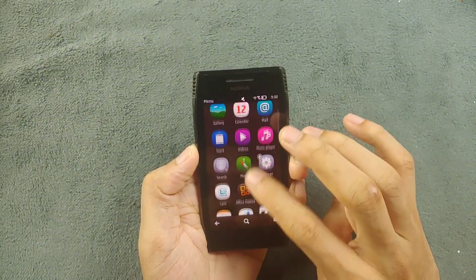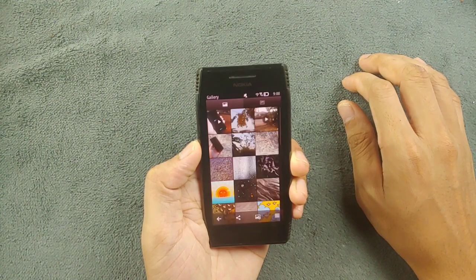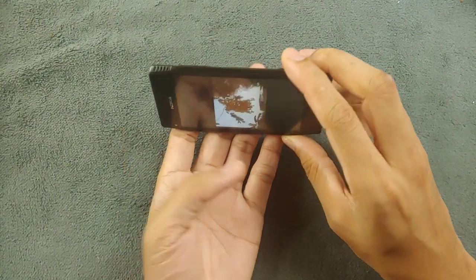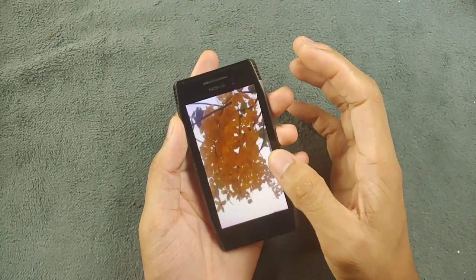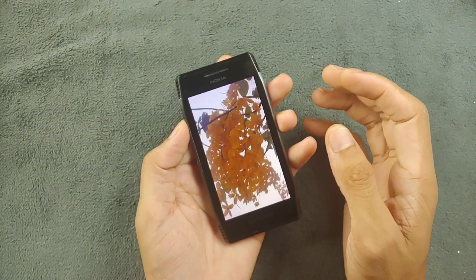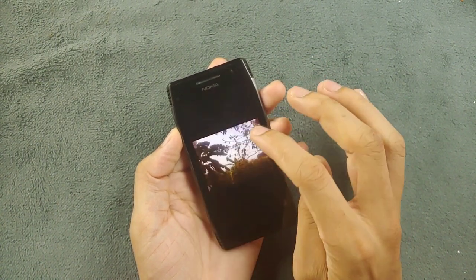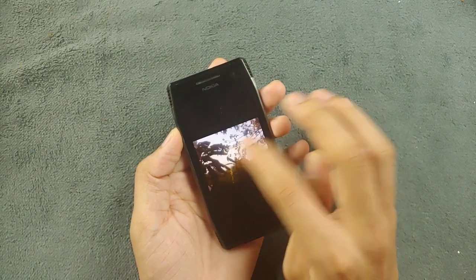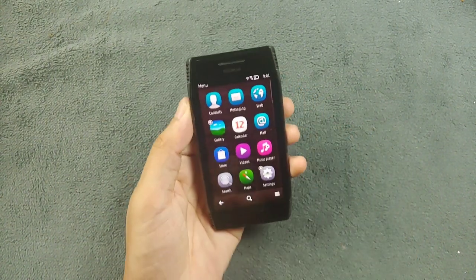Let me show you the gallery. As you can see, the pictures are not rotating. The photos come out pretty good but not really impressive for an 8 megapixel camera. They do look fairly sharp though. The device is working pretty well for basic use and is still usable.